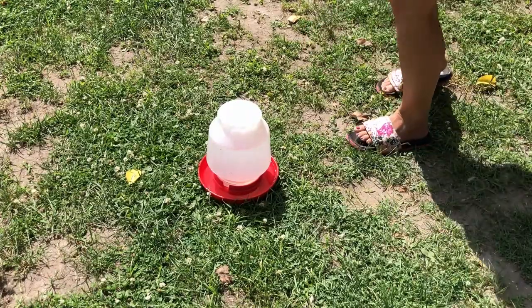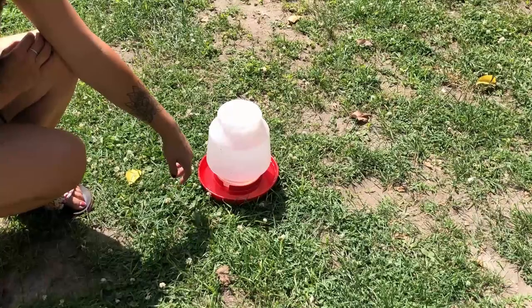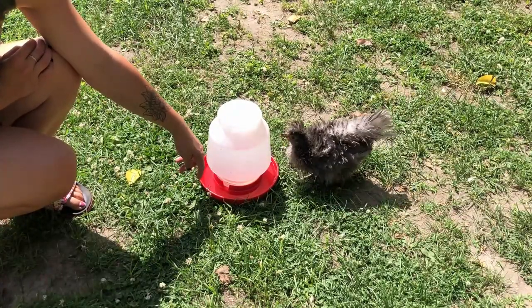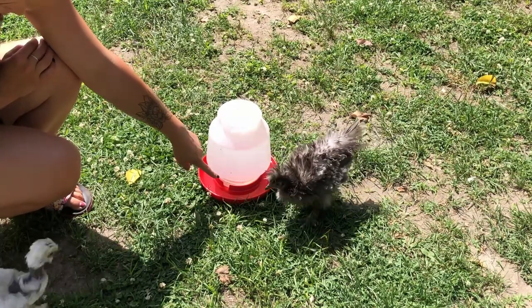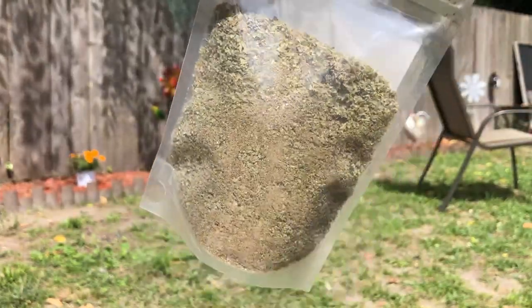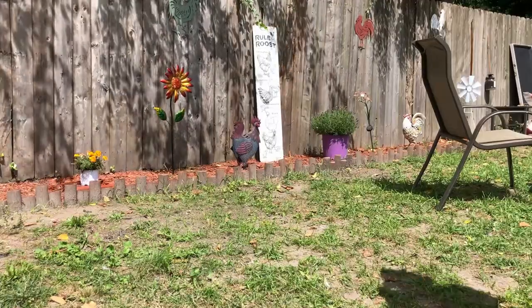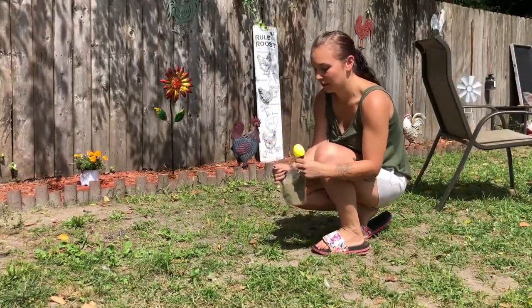Chick, chick, chick — right here, drink some water. Helene's thirsty. Next I'm going to check out if they like these herbs, and I'll use the little caller so they can get used to that.